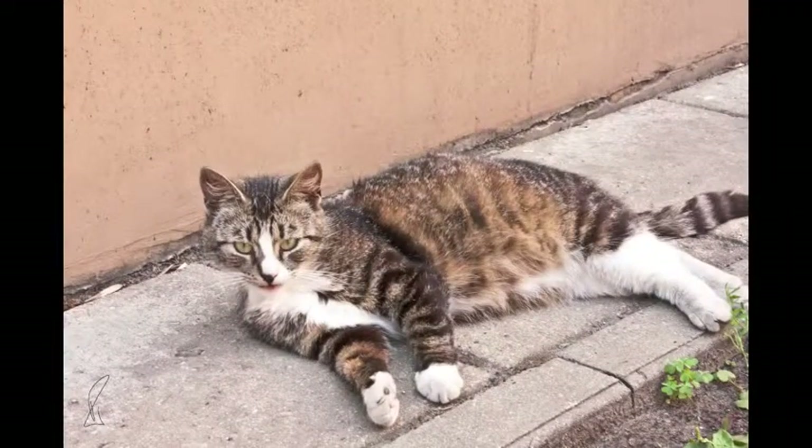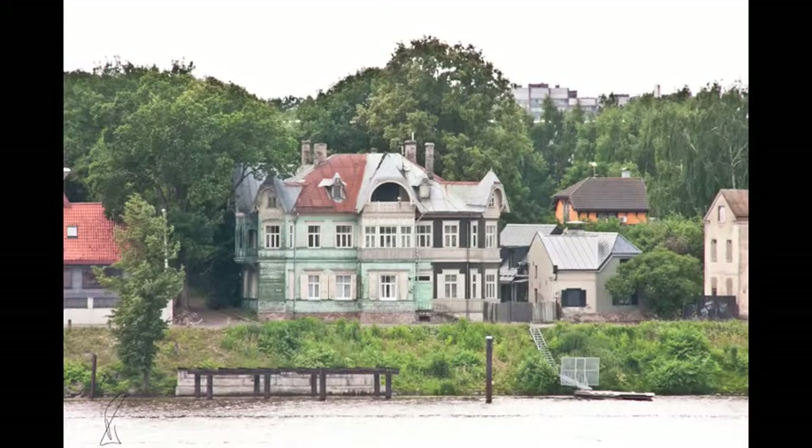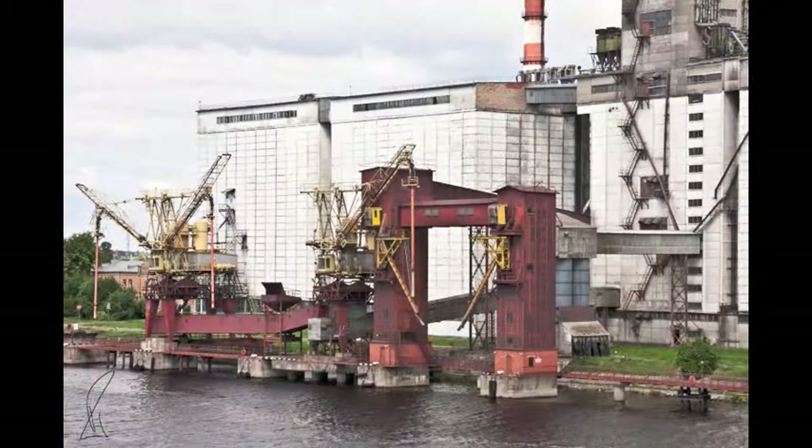Can't let a cat go by without it being included in our trip memories. It's another hot day and the flags hang limp from the masts as we re-board, ready to cast off for Klaipeda. We stand on the promenade deck to view the 11 miles of river navigation to the mouth of the river Daugava.